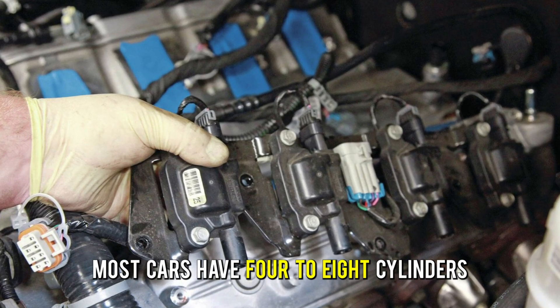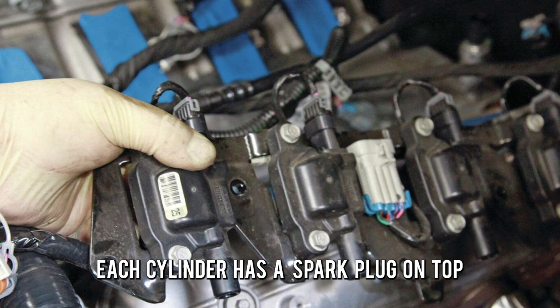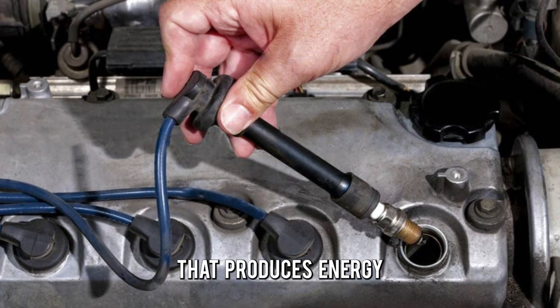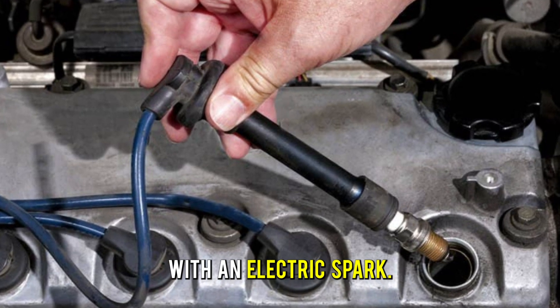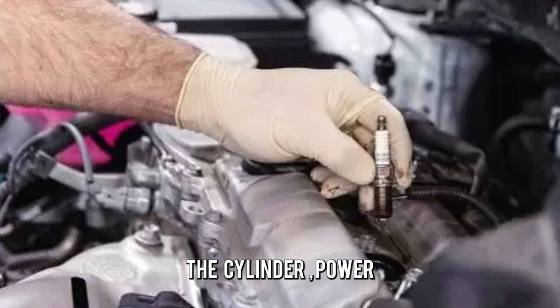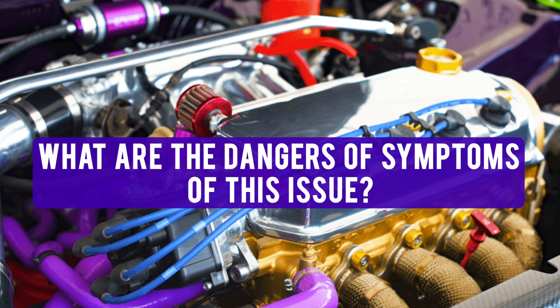Most cars have four to eight cylinders, depending on the power they consume. Each cylinder has a spark plug on top that produces energy by igniting the combustible fuel with an electric spark. When the fuel is burned in the cylinder, power is generated, enabling the car to move smoothly.